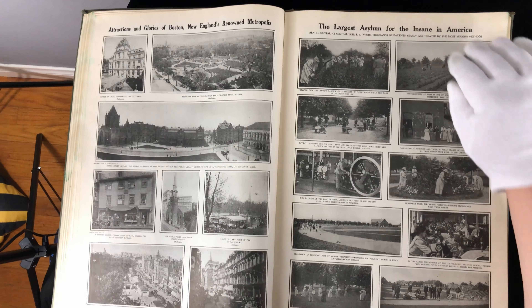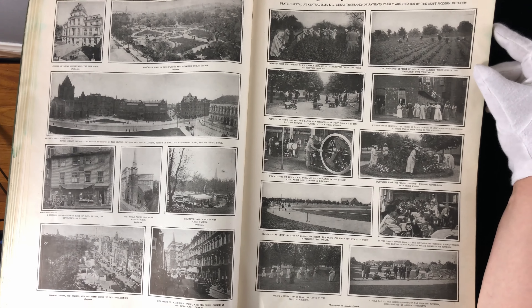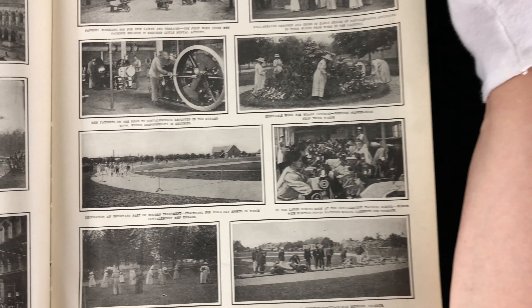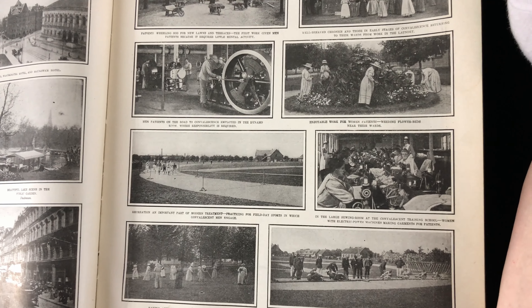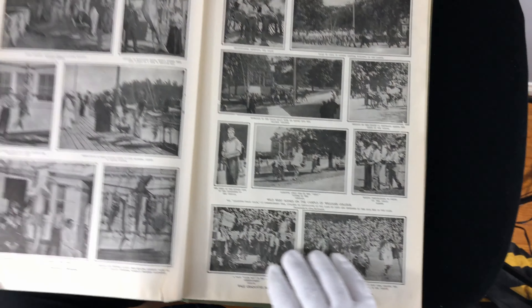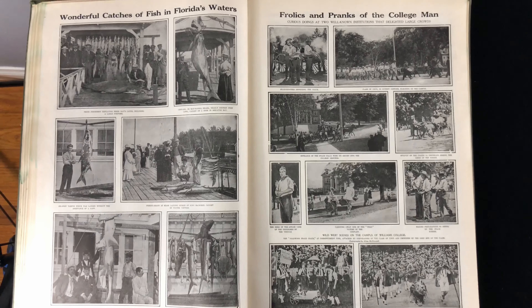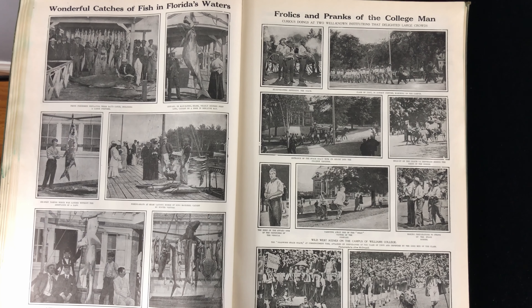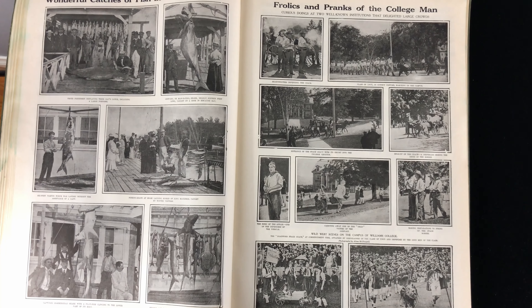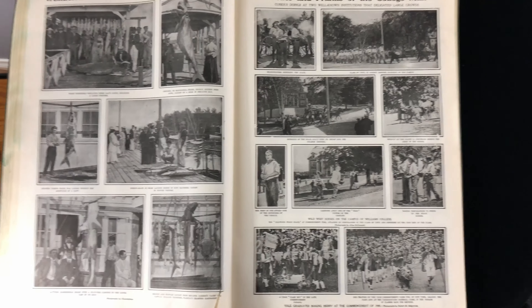Attractions and glories of Boston. The largest asylum for the insane in America — they don't really look insane; they're all hanging out just doing stuff, sewing and doing activities. One thing I know is that back at that time, non-profit organizations did most of the charitable work. It wasn't government that tried to do welfare — it was non-profit groups, people and volunteers.